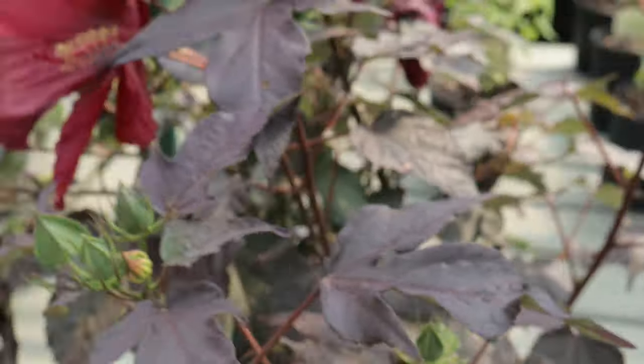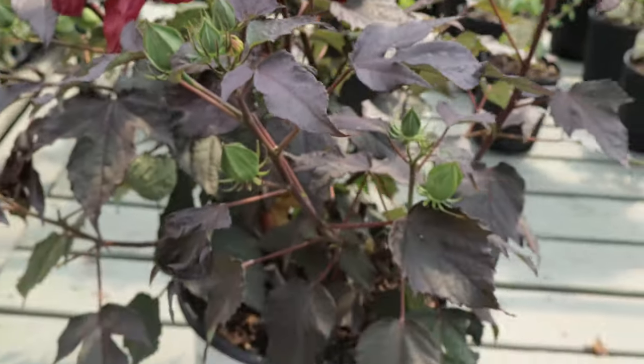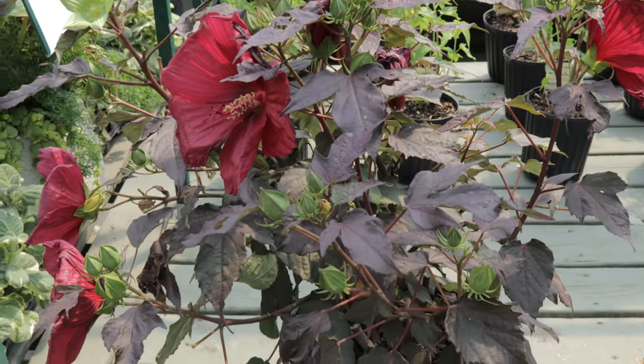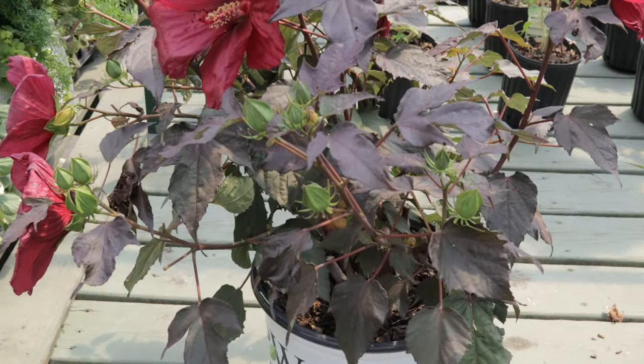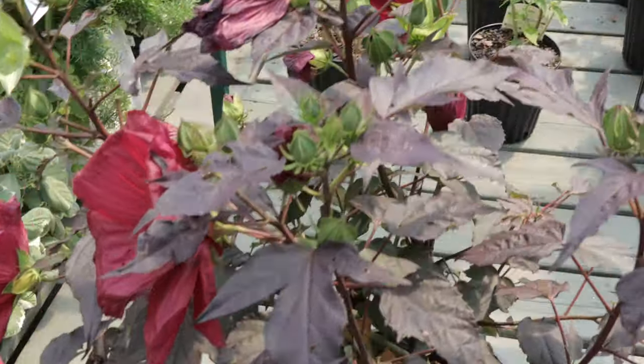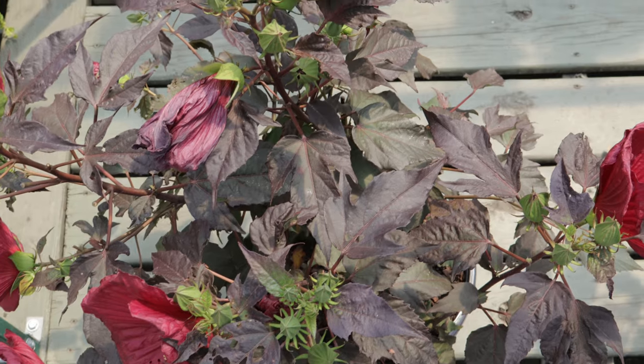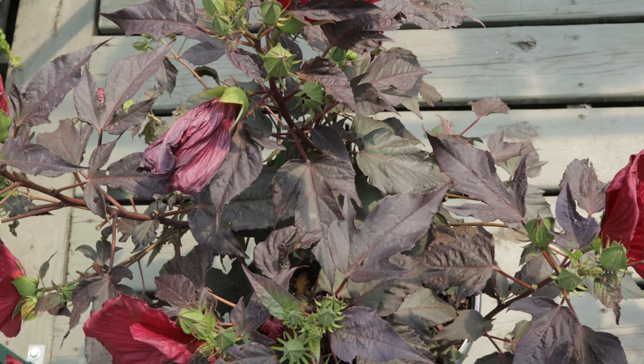Hibiscus Holy Grail pairs well with other sun-loving perennials and shrubs. Its bold red flowers provide a striking contrast to plants with lighter or complementary colors, such as daylilies, coneflowers, and ornamental grasses. It can also be used as a focal point in mixed borders or as a backdrop for smaller flowering plants.